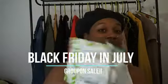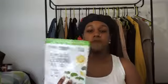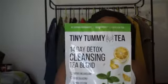The first item that I purchased was this Fit Tiny Tummy Tea. It's a 14-day detox cleansing tea blend. This is what it looks like. Originally it was $14.99, but I purchased it for $11.99, so about $12.